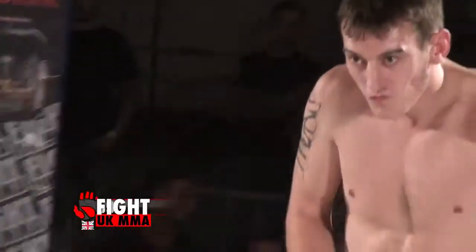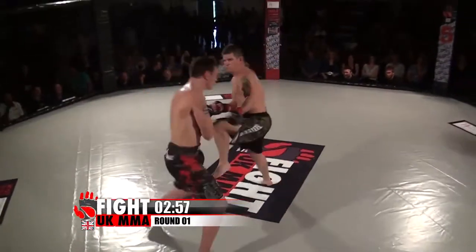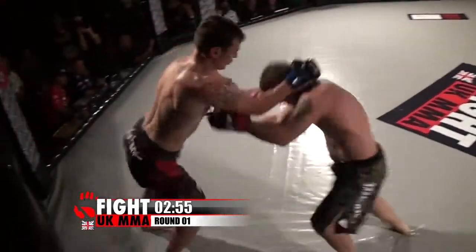We move up to the middleweight division to see debutant Stuart Smith in the grey and red shorts against Kevin Fall in the camouflage trunks. We've got Smith fighting out of Lincoln MMA, and Kevin 'Crazy' Fall fighting out of Hard Knocks MMA in Melton.